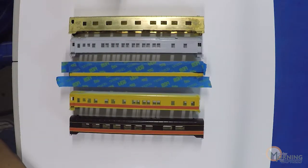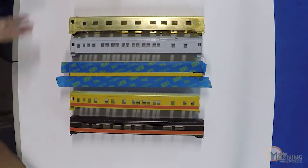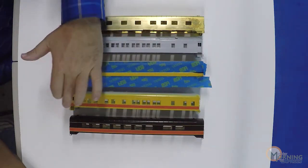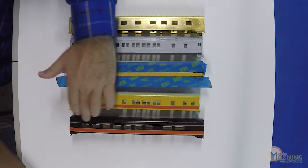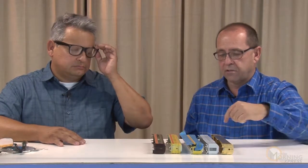Now we're to my favorite part — decaling. What we're going to show briefly are the different stages we're looking to achieve here. This is the final product — we've got some fine lines, orange striping, and more. We know our model is unpainted here, clean and ready to go. What's the next step?